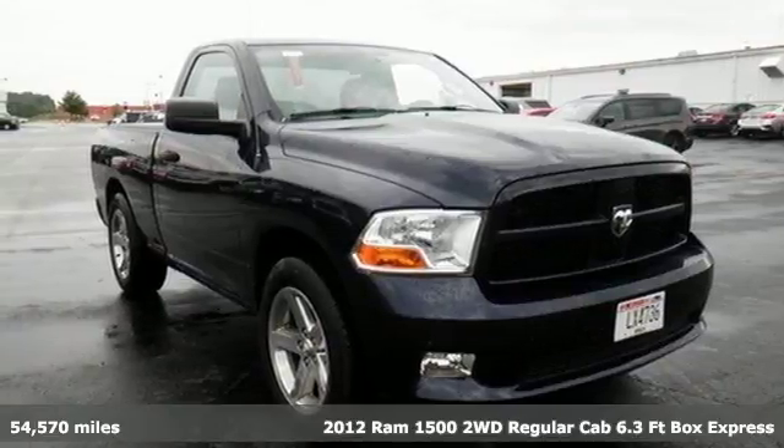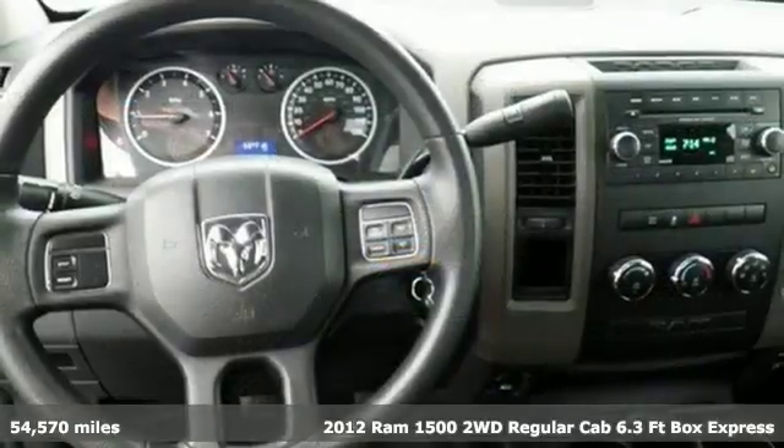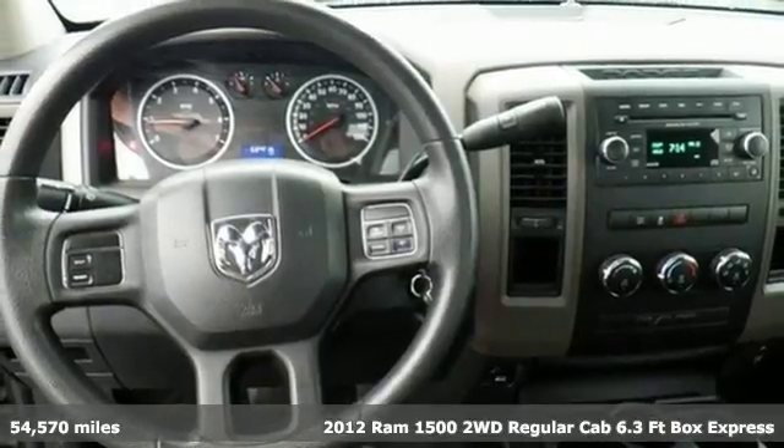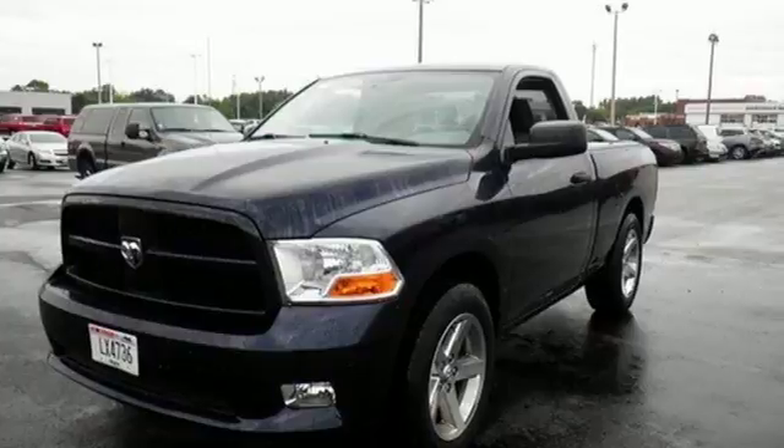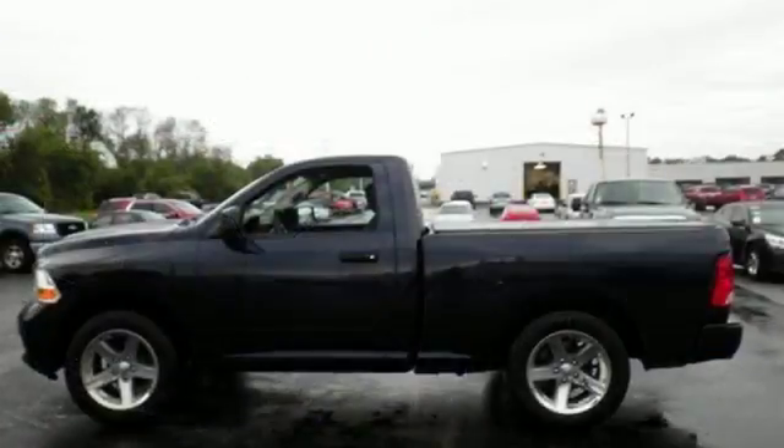Here's a 2012 Ram 1500. You get so much for a great price with standard features including delay off headlights, variably intermittent wipers, a low tire pressure warning, and sequential sport shift.